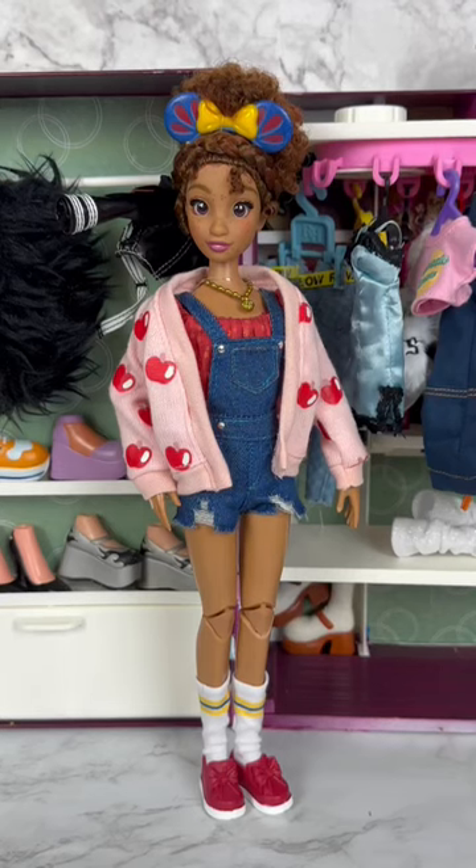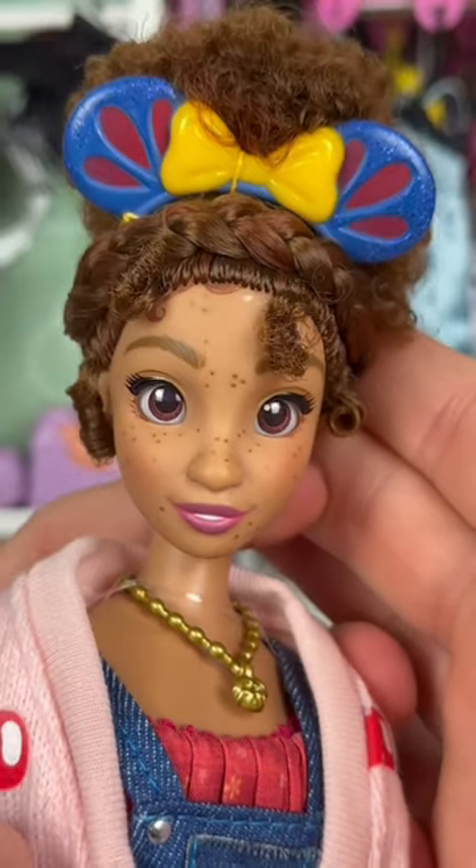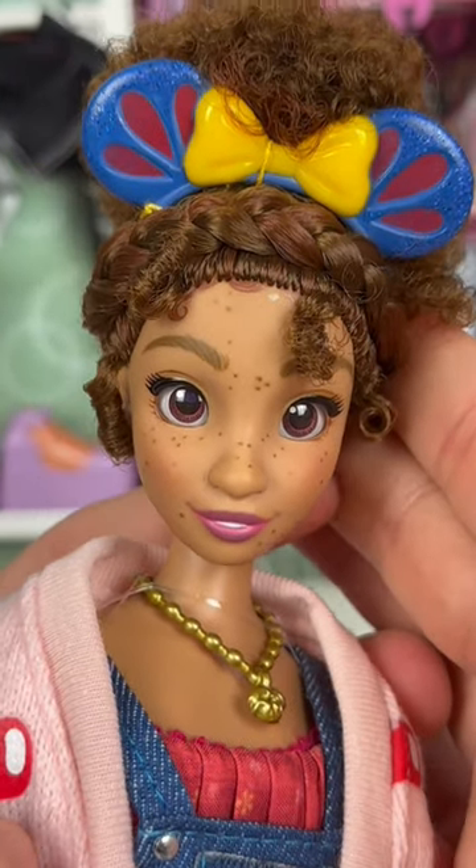Hey guys, let's take a quick look at the new Disney ILY Forever fashion doll that I found at Target yesterday. This doll is inspired by Snow White. It has a very beautiful face — very classic Disney, very Dreamlight Valley.